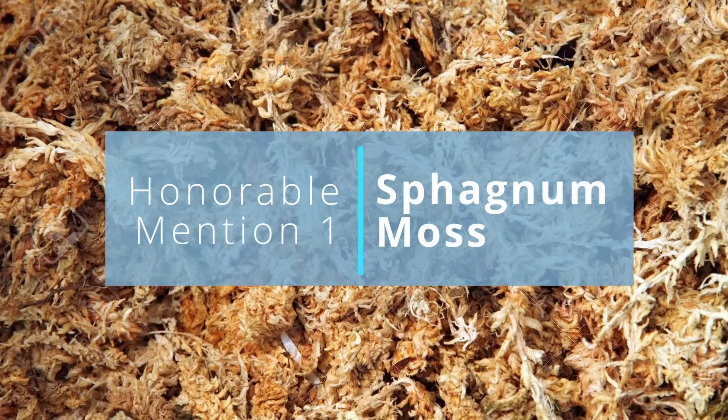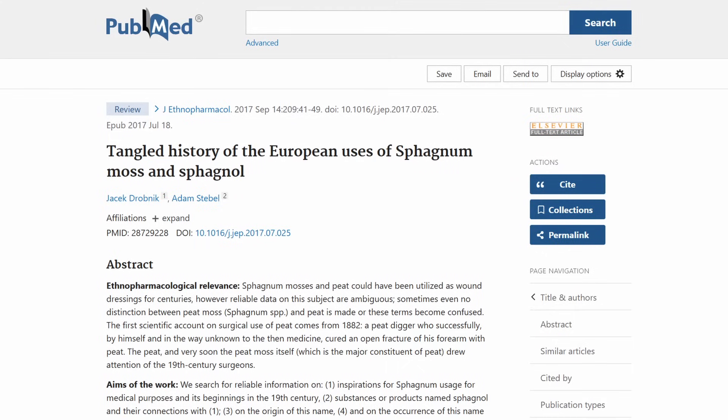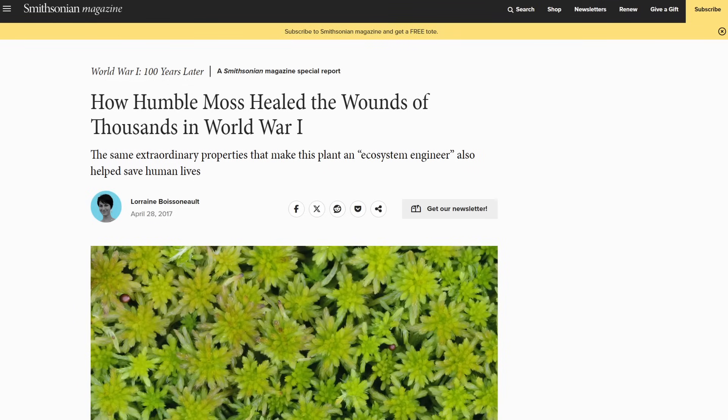Before number one, there are two honorable mentions. First, the good honorable mention is sphagnum moss. It was discovered in the late 1800s when a peat moss worker had a severe arm fracture and found that it helped. Since then it's been used in wars basically as gauze. There aren't many studies, but it seems to have a clotting and bleeding-stopping effect as well as an antimicrobial effect.